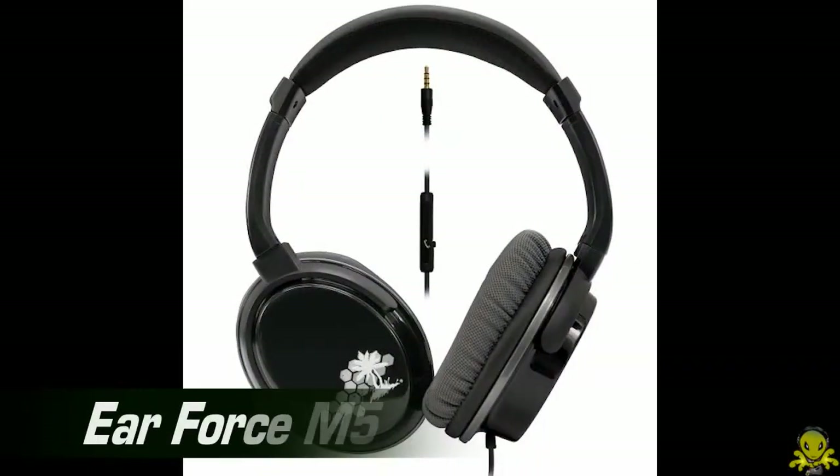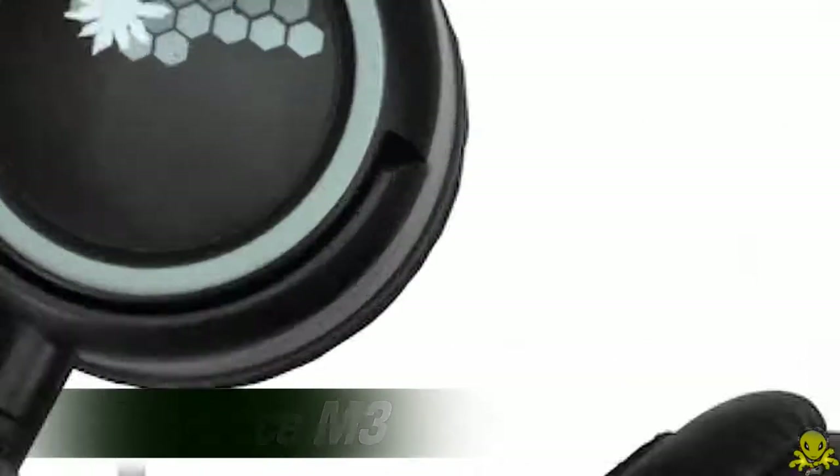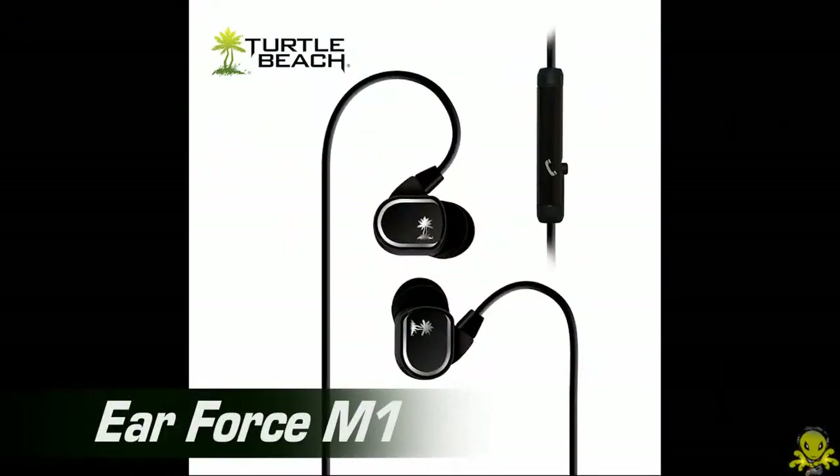We've got a number of products we're really excited about here at CES 2012. We're launching our mobile line, which is comprised of three headsets. One of them is currently available at T-Mobile stores — it's called the M5. It's an over-the-ear headset, works with mobile phones and the PlayStation Vita. It's got an inline microphone and a four-pole amplifier. We've also got the M3, which is an on-the-ear headset that works with phones as well. And then the M1, which is an in-ear set of monitors that works with mobile phones.